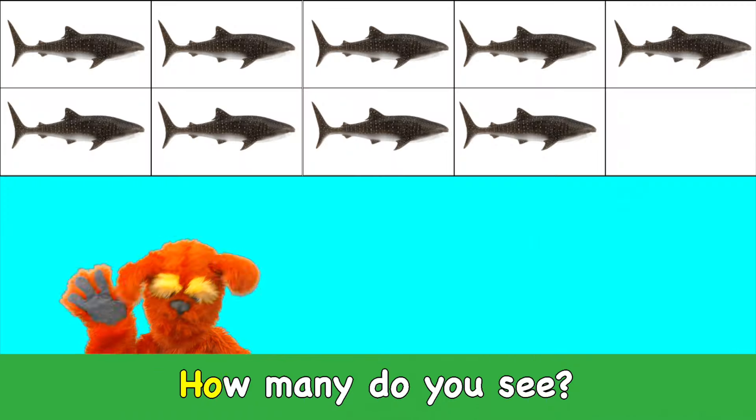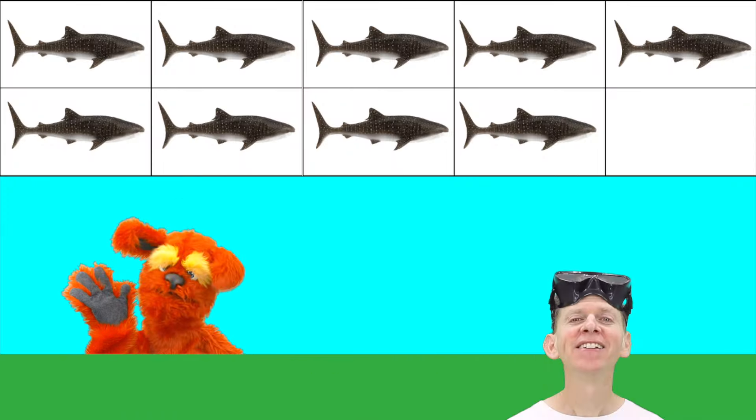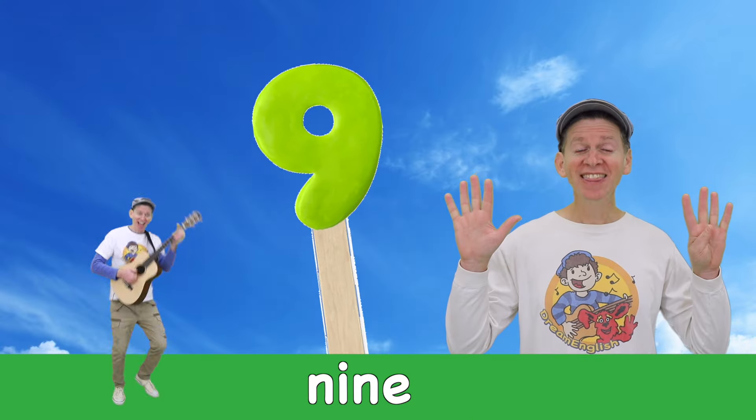Whale shark! How many do you see? Nine whale sharks. Nine!